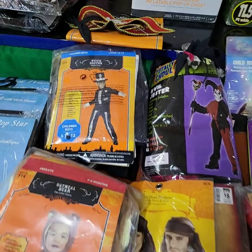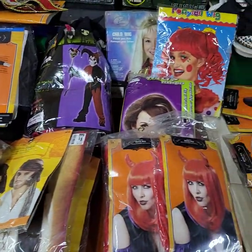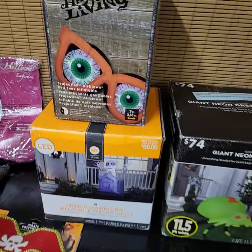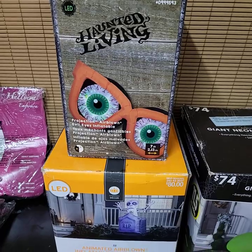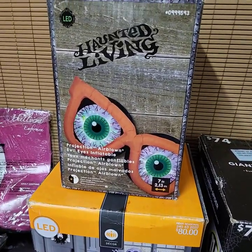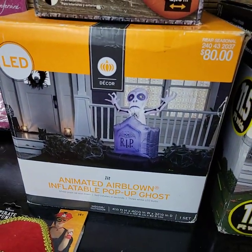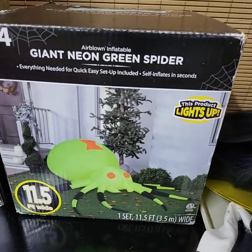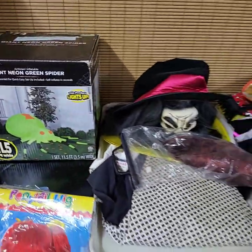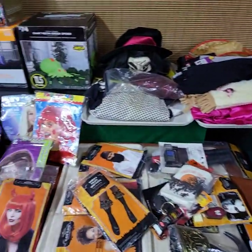Costumes will be brought up a few at a time to do choice. Some of the other smaller items will be brought up and sold as a lot - all the items for one price. That is a projection eyebrow. Inflatables - this is an airblown animated giant neon green spider. Lots of Halloween folks, you don't want to miss checking that out.